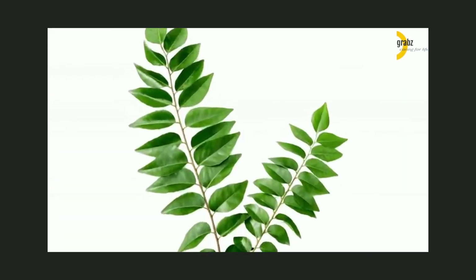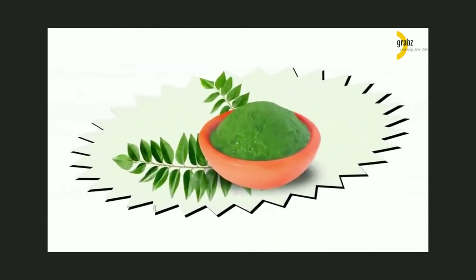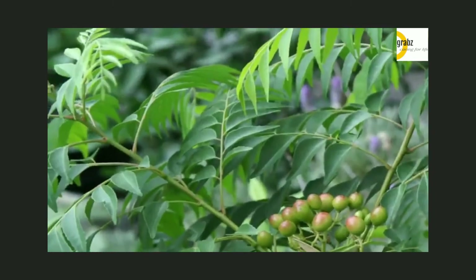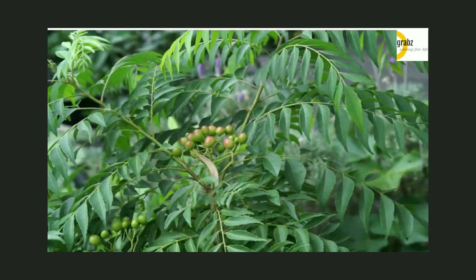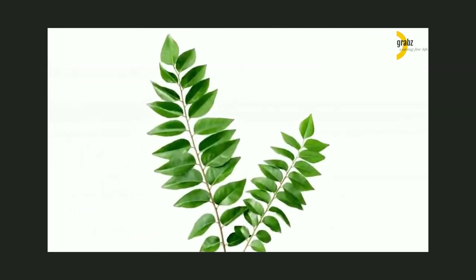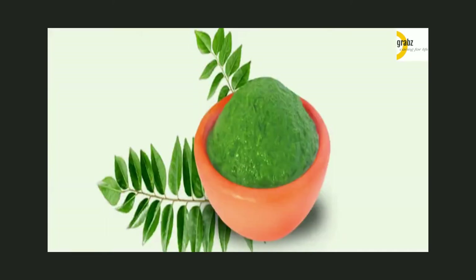Curry Leaves: Eating 10 fresh curry leaves daily in the morning works as a great Ayurvedic remedy to deal with obesity and diabetes caused by obesity. Continue this treatment regularly for at least 3 to 4 months. Research shows that curry leaves contain mahanimbine, an alkaloid that has anti-obesity and lipid-lowering effects. Thus it helps lower body weight and reduces total cholesterol and triglyceride levels.